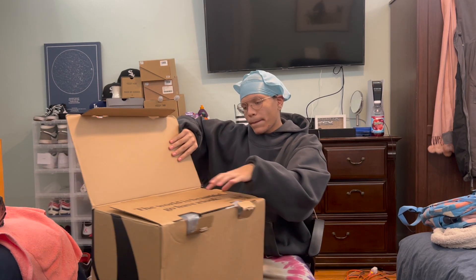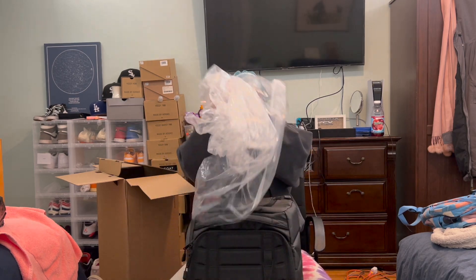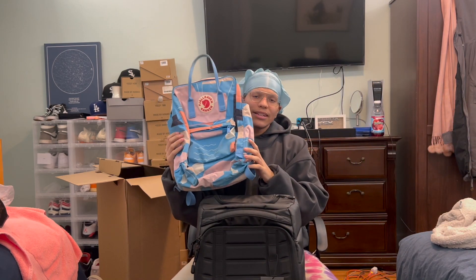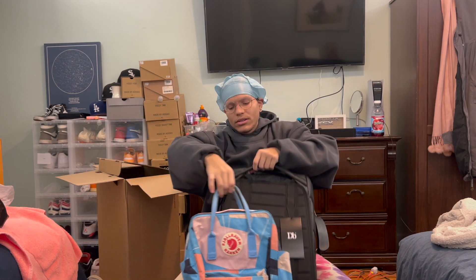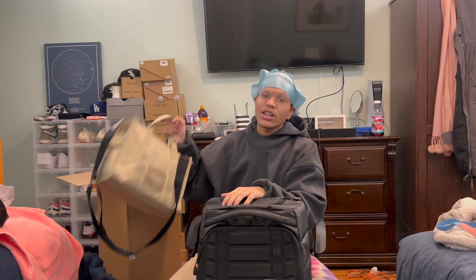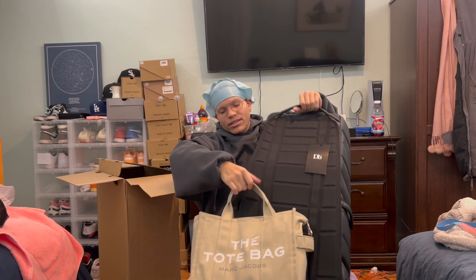Opening this up — it says 'The world is beautiful, go have a look.' Here we got the Strom, 60 liters. For my Americans, that is 75 by 44 by 26 centimeters. This holds a 15-inch MacBook. Here's a Marc Jacobs bag just to show you the size comparison if y'all can see that.